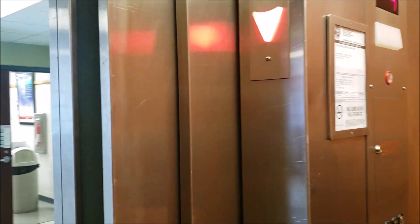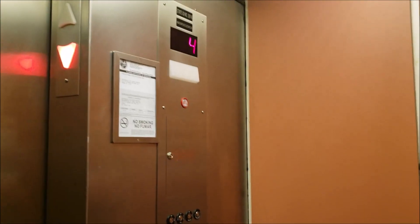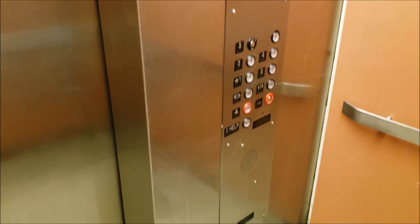Alright, here we are at four. It's got a pink and white cab — this definitely has to be original. Obviously the fixtures aren't, but I wonder what this was originally. But as you can see, it's an Innovative elevator with Innovation fixtures. What a coincidence.